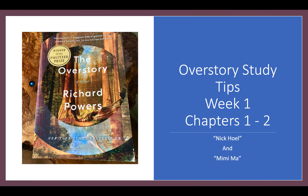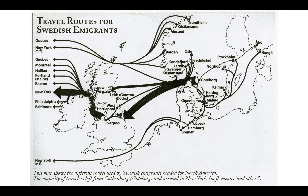We can always talk more in office hours and in the test prep, but for chapters 1 and 2 we've got two families to discuss: the Hoel family and the Ma family.